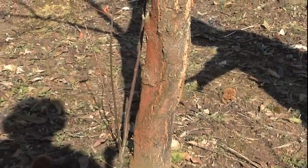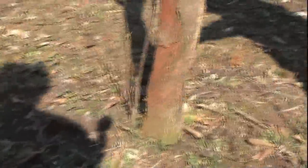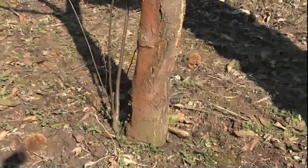That's how chestnuts are surviving today — at ground level. They will send up new sprouts, but they get little cankers on them and those eventually die too. That's why you can't find big chestnuts anymore — none of those big eight to ten foot diameter trees. It's all little trees like this.